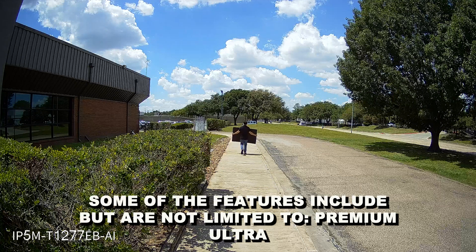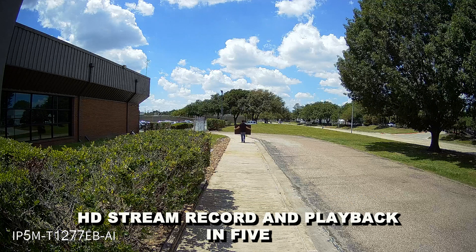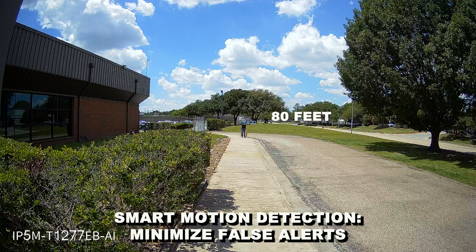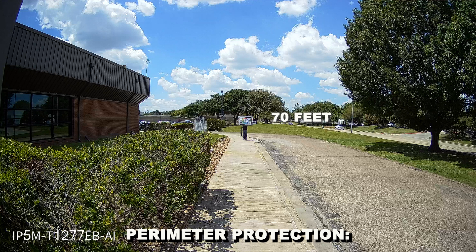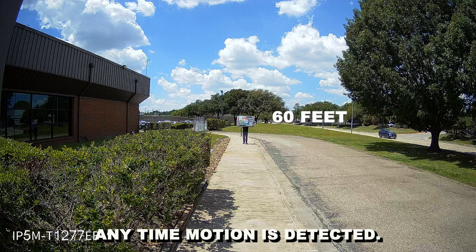Some of the features include, but are not limited to, premium Ultra HD stream, record, and playback in 5-megapixel Ultra HD video resolution, smart motion detection, minimize false alerts by enabling human and vehicle filtering options, perimeter protection — create a virtual fence and trigger an event anytime motion is detected.